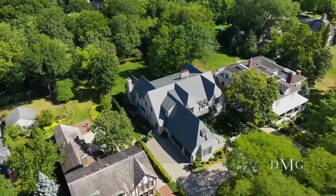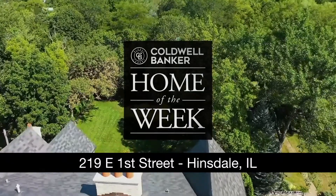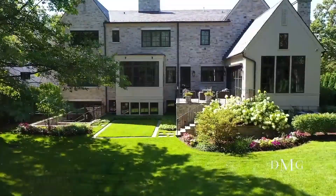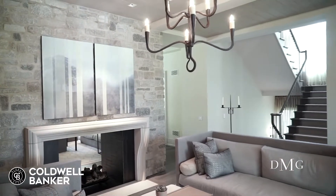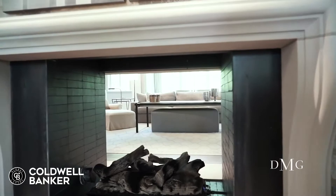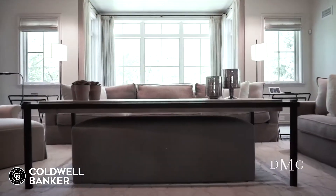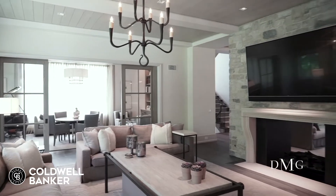Casual sophistication and style are the hallmarks of this graceful stone manor in Hinsdale. Built in 2018, the smart home is a testament to impeccable design, craftsmanship and taste. Each room has been flawlessly executed in a transitional meets patina aesthetic that looks like it belongs on the pages of a design magazine.